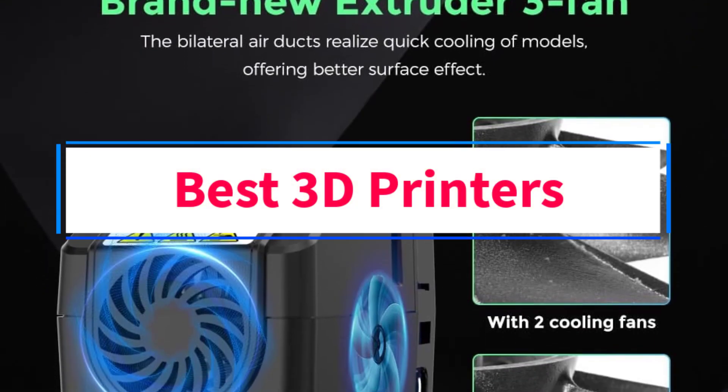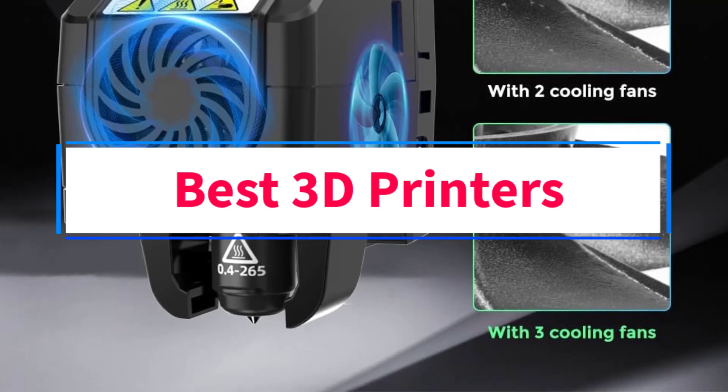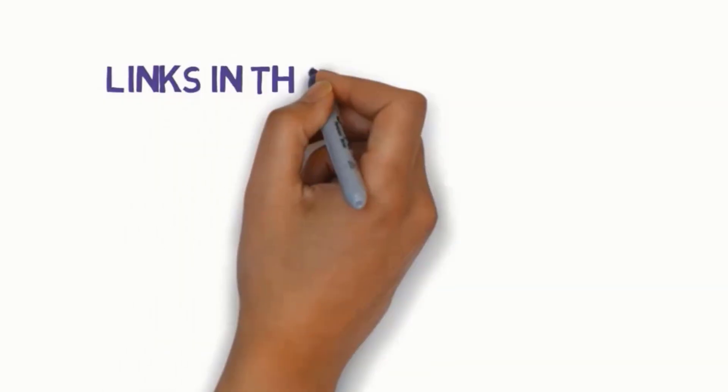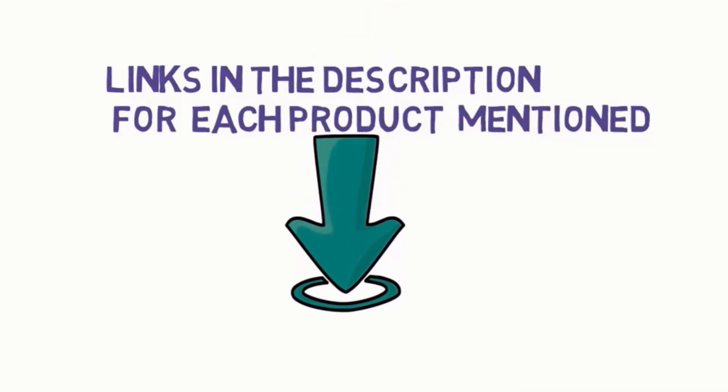Are you looking for the best 3D printers? In this video, we will look at some of the four best 3D printers on the market. Before we get started, we have included links in the description, so make sure you check those out to see which one is in your budget range.